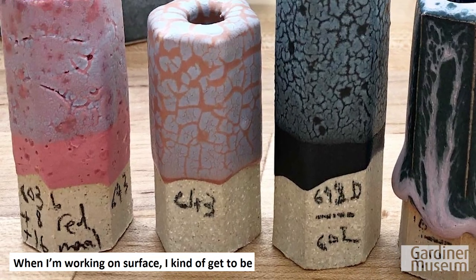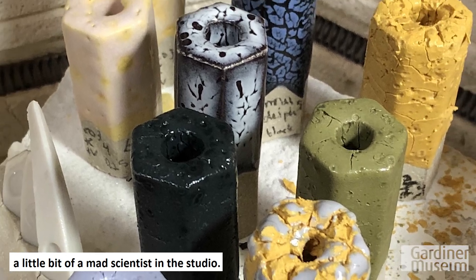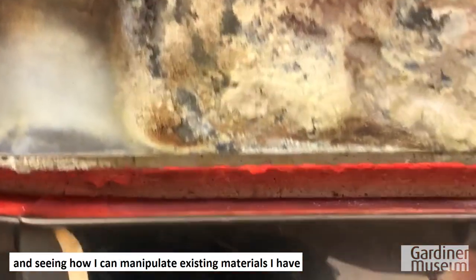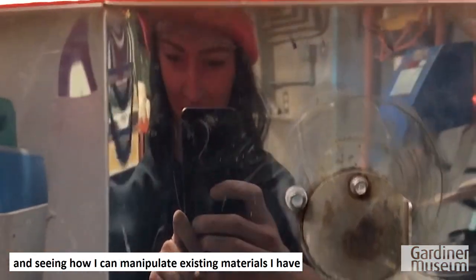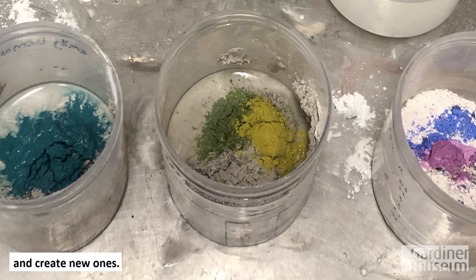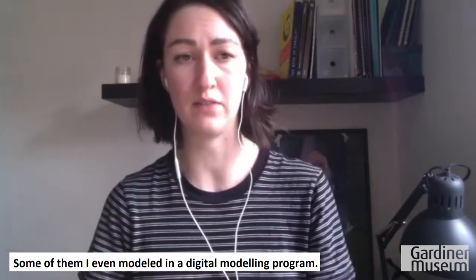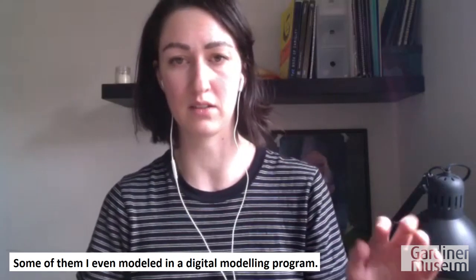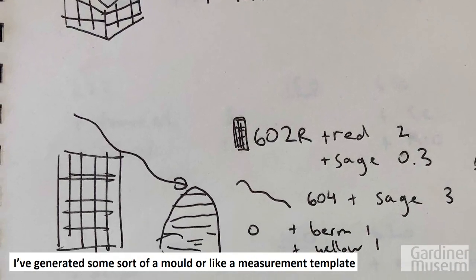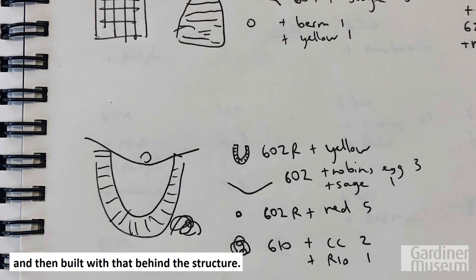When I'm working on surface, I get to be like a little bit of a mad scientist in the studio. I spend a lot of time in the glaze lab just running experiments, seeing how I can manipulate existing materials and create new ones. Sometimes I make quite a detailed plan ahead of time — some I've even modeled in a digital modeling program, generating a mold or measurement template and then built with that behind the structure.